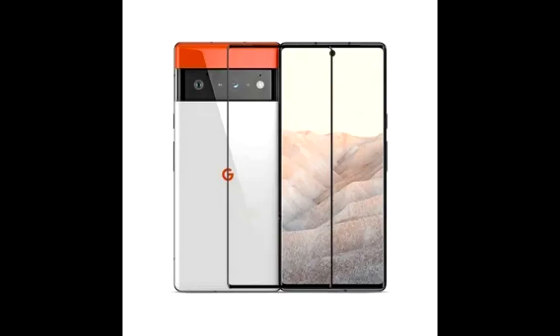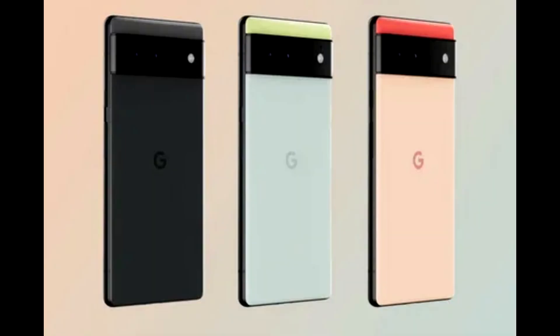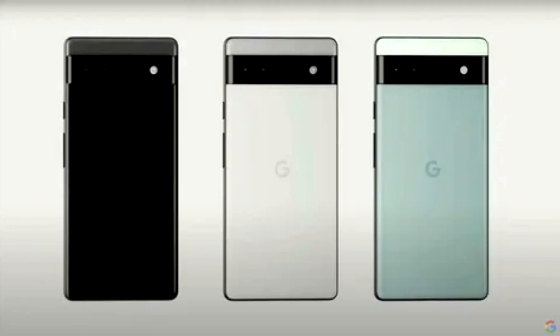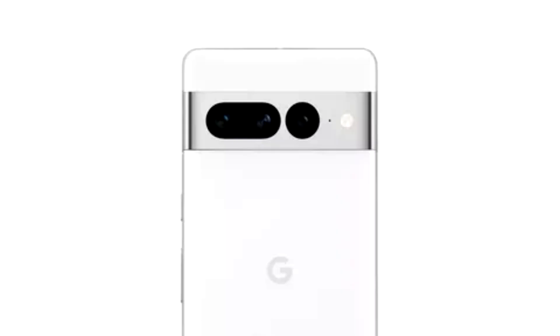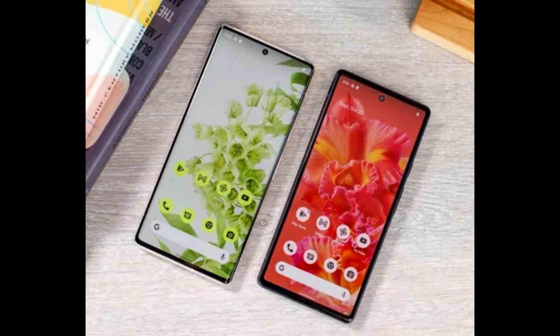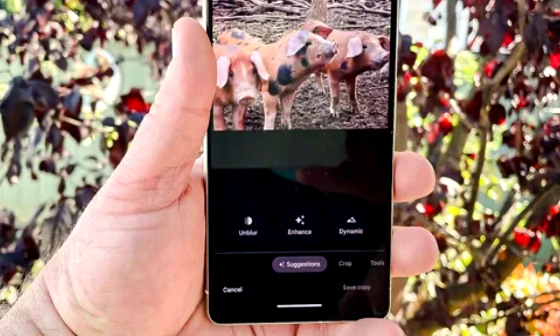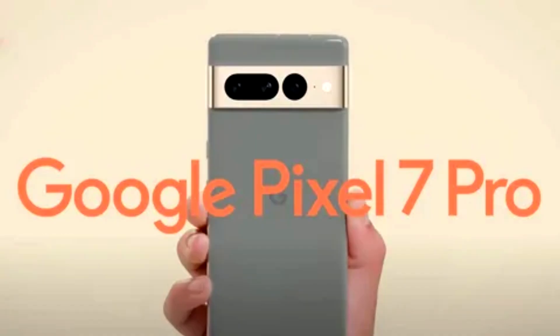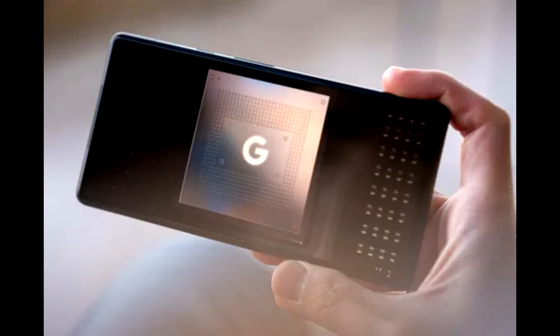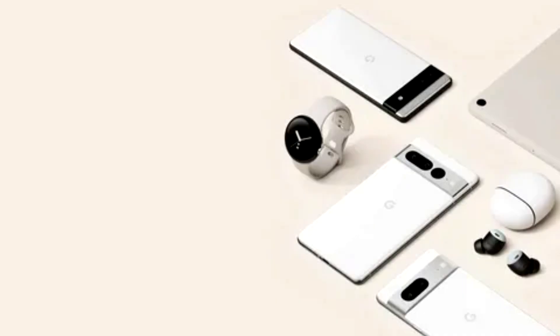The Pixel 7 Pro has had a slight redesign but looks a lot like the 6 Pro. It has a distinctive camera bar — a strip across the top half of the phone where the triple rear cameras sit — except this year it's coated in polished metal rather than plain dark glass, giving the phone a robotic look with a pill shape for two lenses and a circular one for the third. The issue is its size: at 162.9 x 76.6 x 8.9 mm and 212g, this phone is enormous and heavy, taller and thicker than the iPhone 14 Pro Max.